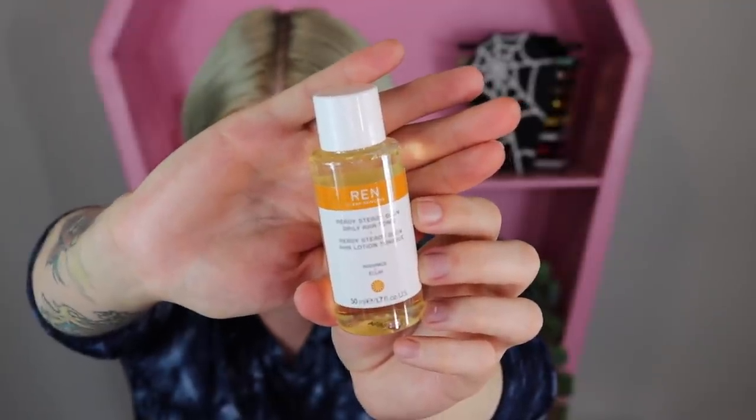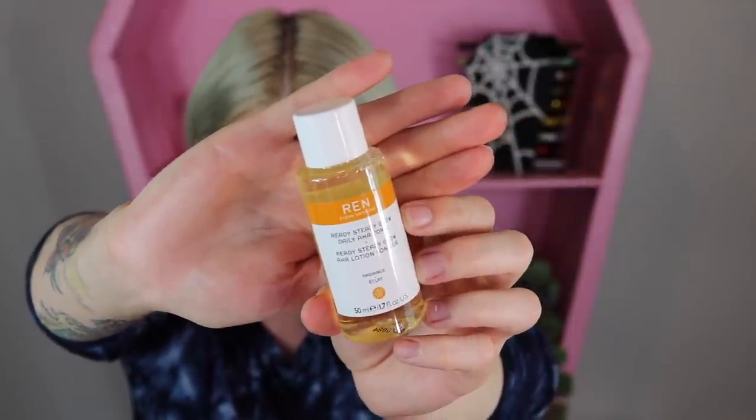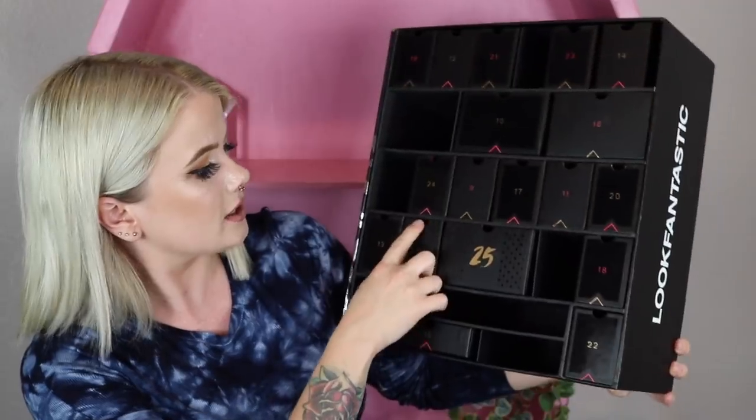Item number seven is the REN Clean Skincare Ready Steady Glow Daily AHA Tonic. I would say this is more of a deluxe size than just a mini — it's actually half the size of their mini size. It's a toner they say will exfoliate, brighten, and tighten the skin.